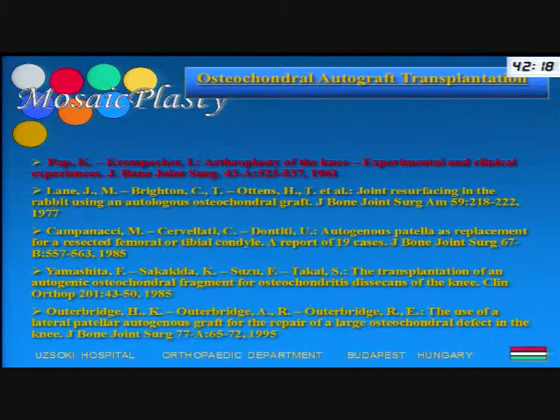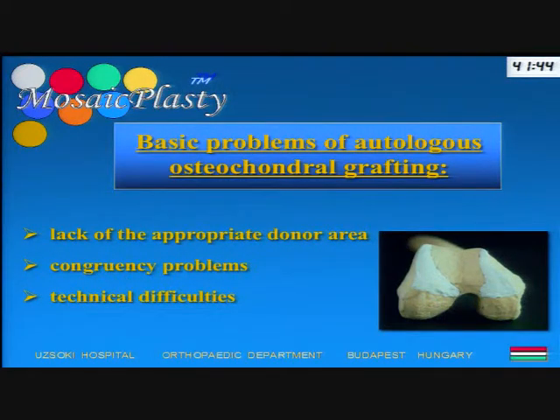They introduced their idea to transplant osteochondral autografts, supported not only by experimental but also clinical data. Several other authors confirmed their observation regarding the survival of the transplanted hyaline cartilage. However, the technique was not really popular or useful in daily orthopedic practice, because the possible donor site — the less or non-weight-bearing surface of the knee — was definitely smaller and of a different shape from the recipient side.